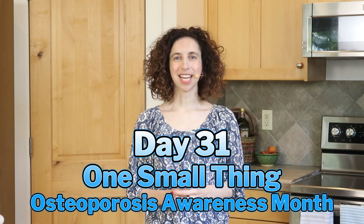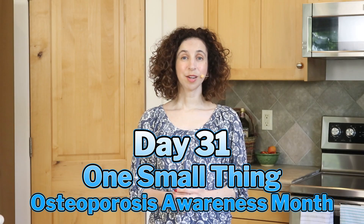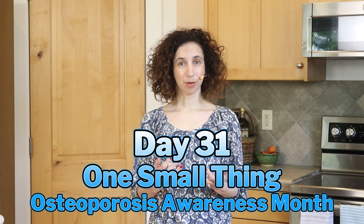Hello and welcome to day 31 of our osteoporosis awareness challenge. Today we're going to talk about trace minerals for bone health.